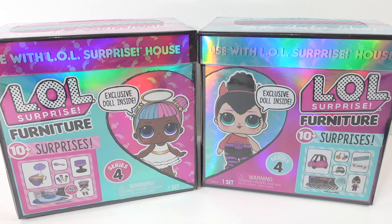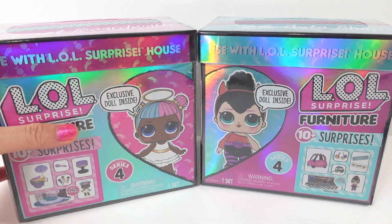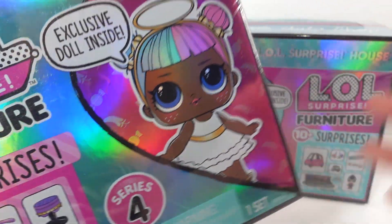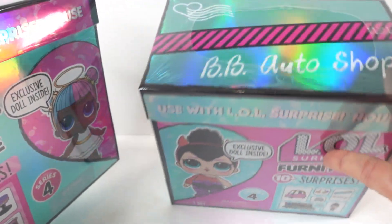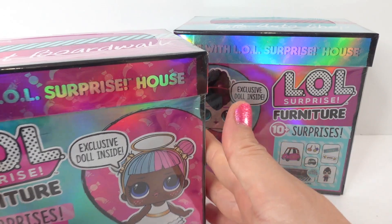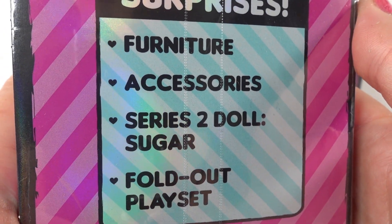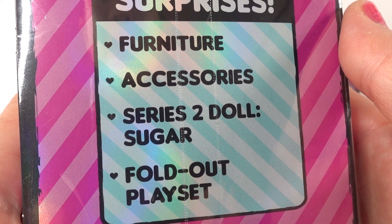Hi everyone, welcome to TV's Toy House! Today we have two brand new LOL Surprise furniture sets, series 4. We have one for Sugar and one for Spice. Sugar comes with a Sweet Boardwalk and Spice comes with a BB Auto Shop. These were sent to me from MGA to review - thank you so much! Each box comes with 10 surprises, including furniture, accessories, a series 2 doll, and a fold-out playset.